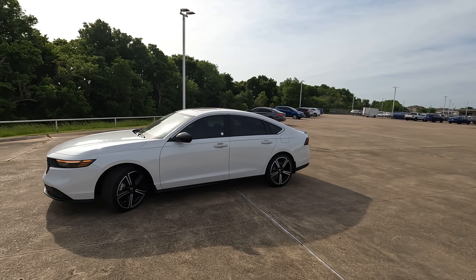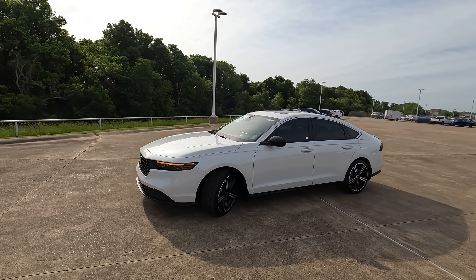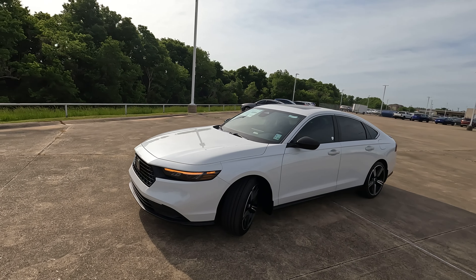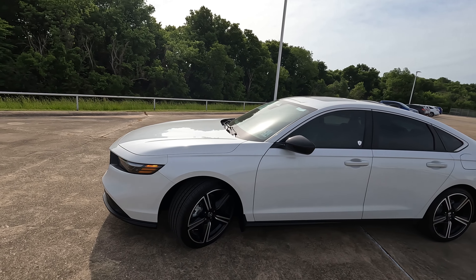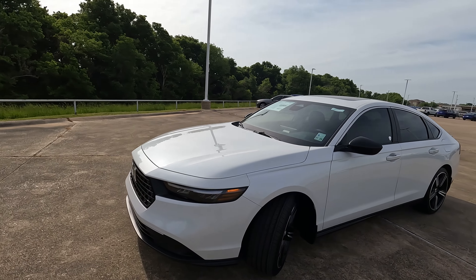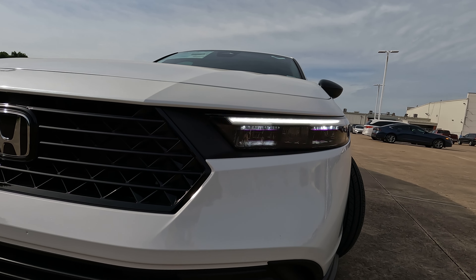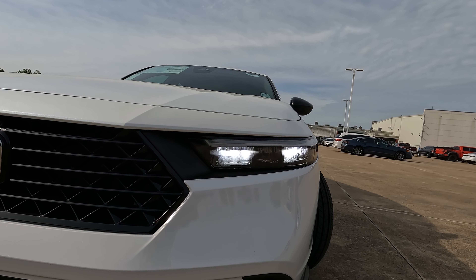For 2023, the Accord has a lower profile, supposed to look lower with a wider stance. The front end is a little more squared off than the 10th generation — not completely, it still has some roundness and nice character lines on the hood and fenders. The LED daytime running lights definitely help the new headlight housing design, which is a little longer and more slender.